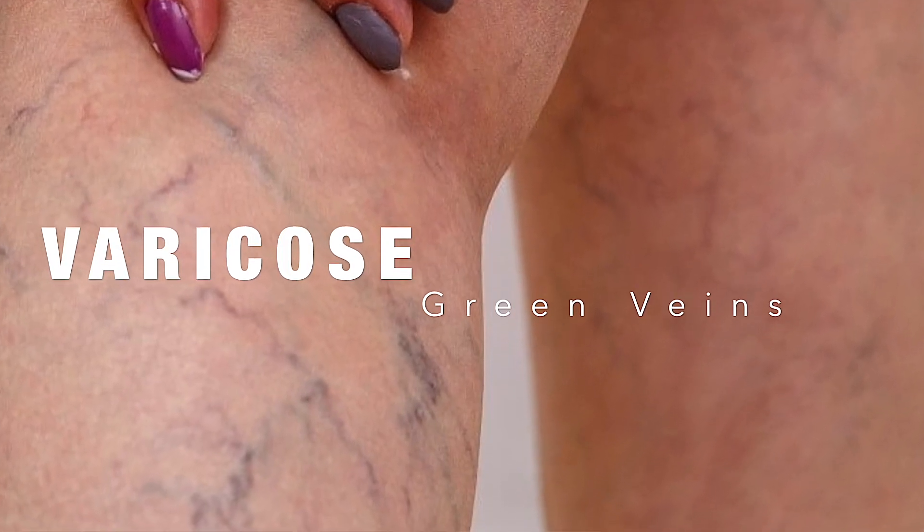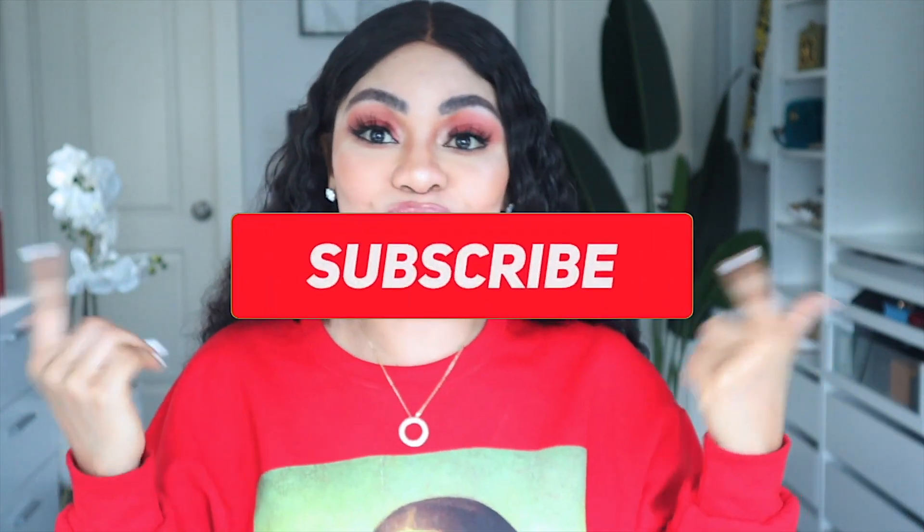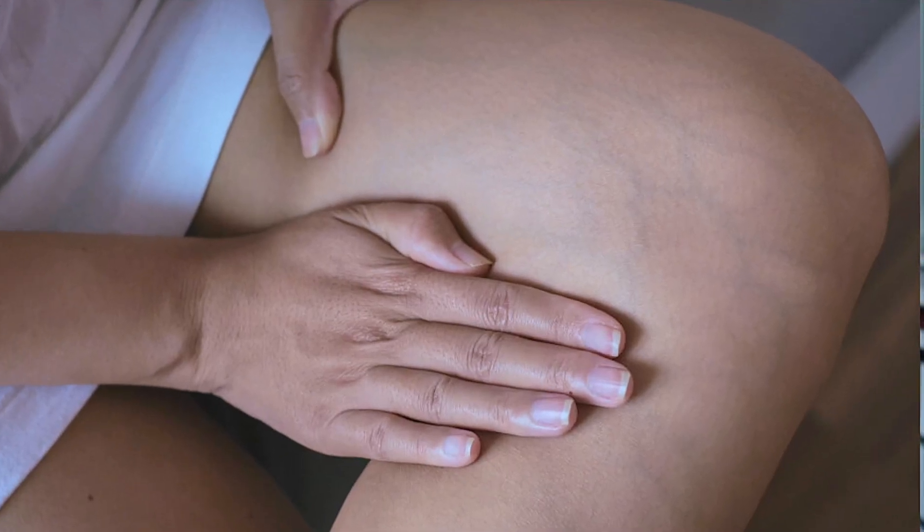Hey guys, welcome back to my channel. If today is your first time tuning in, please subscribe to my channel, like this video, and turn on the notification bell. Whether you watch the video now or later, you're going to acquire more knowledge of green veins and it's going to help you out for future reference or even presently if you're suffering from it. Also share this video because a lot of people might want to see.